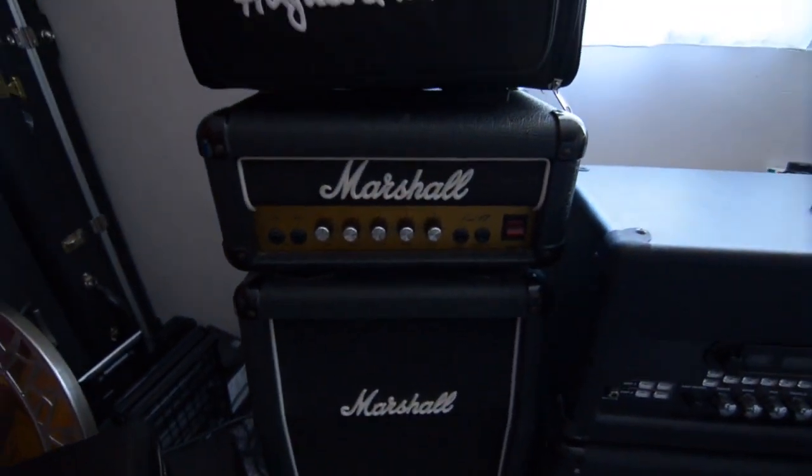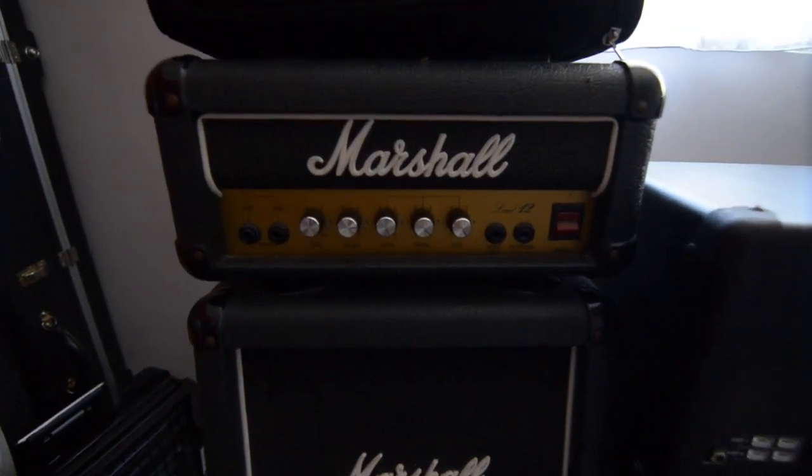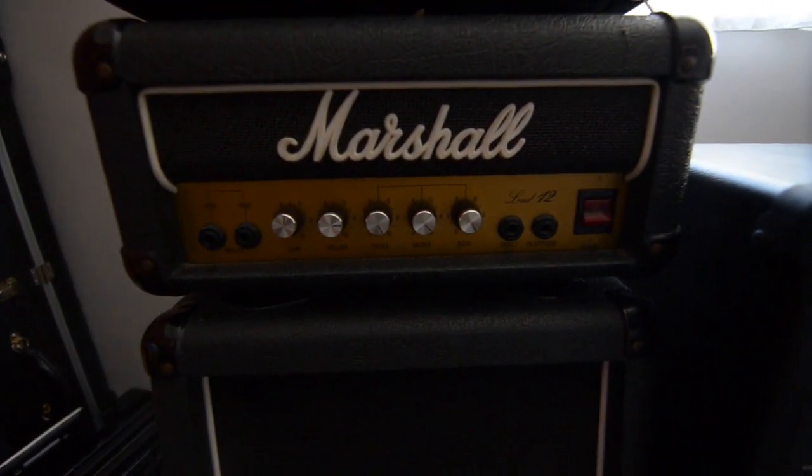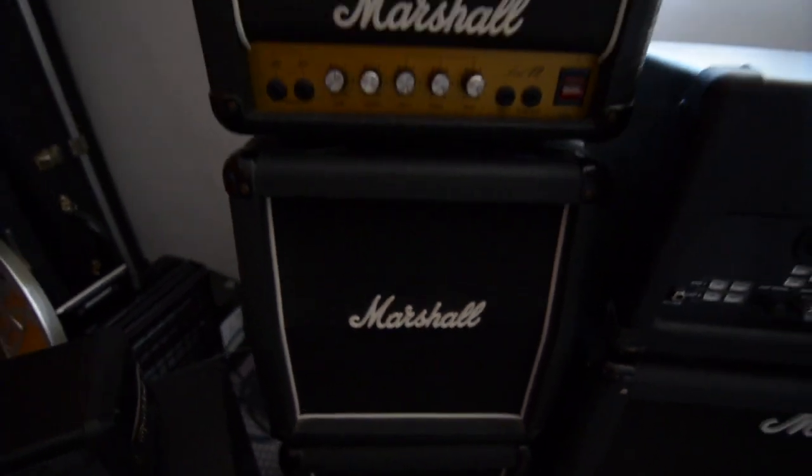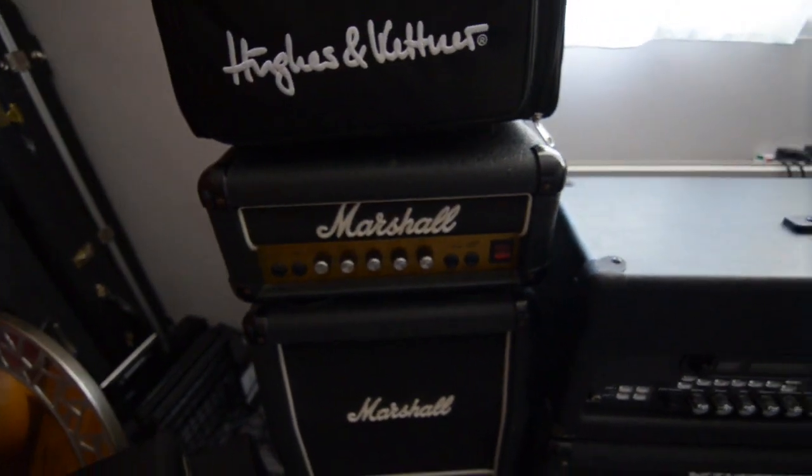Moving along — back in the day I bought this bad boy for about 88 quid. If it's a Lead 12, it sounds like absolute shit. But you can use the cabs for bigger and better stuff. So I normally use that for a smaller rig.